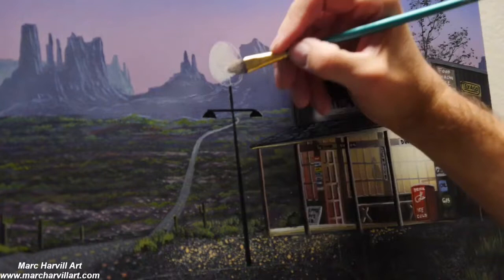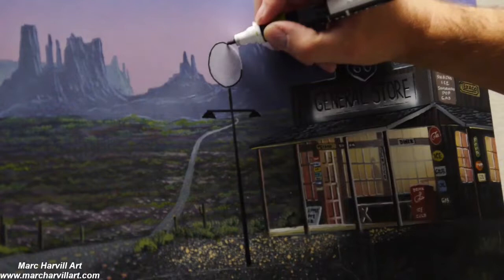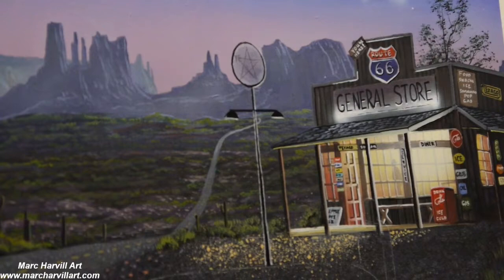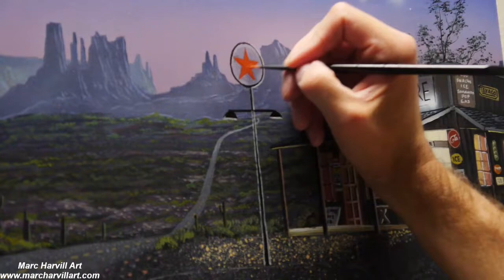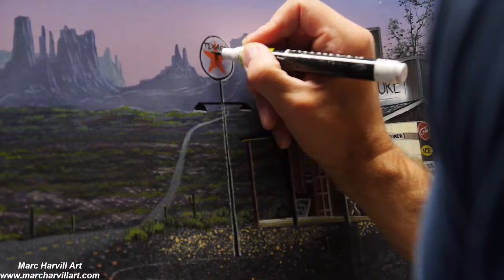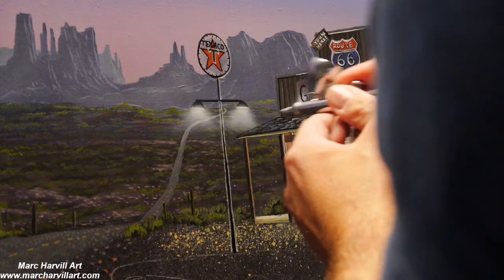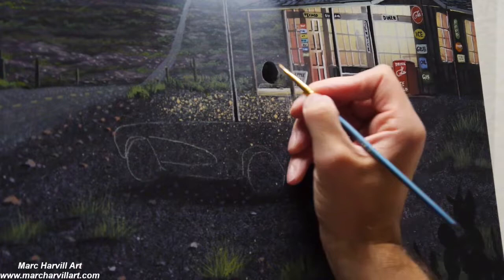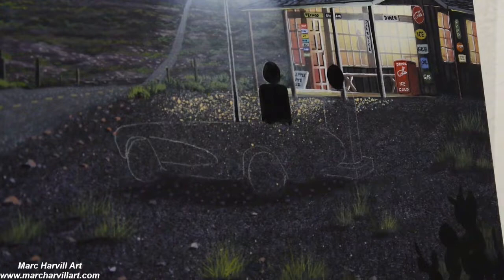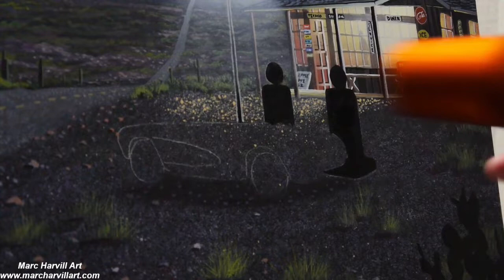Painting in the sign and lamp post, blocking it all in with light gray and then using my dark paint pen to get the outline and shape correct. Painting in a Texaco sign — I thought it'd be cool to have an old-fashioned Texaco sign on the lamp post. Lots of cool signage on this old-time gas station that's been around forever, a historic landmark you'd find traveling down Route 66.